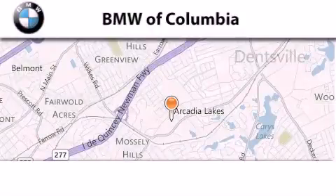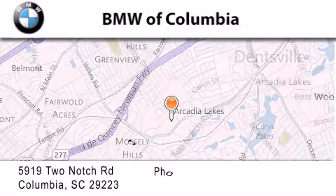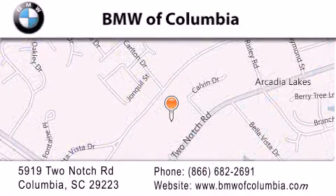BMW of Columbia is located at 5919 Two Notch Road in Columbia. Our goal is to exceed all of your expectations to ensure that you'll return for future visits.